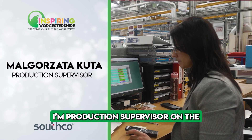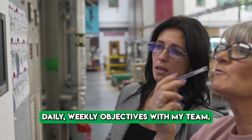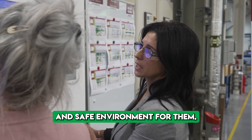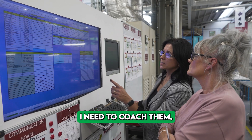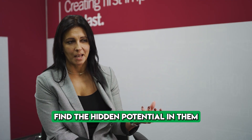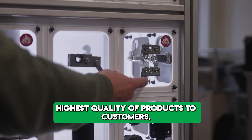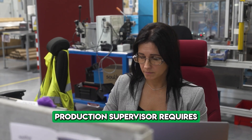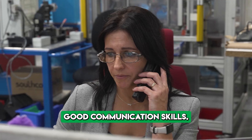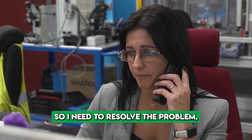I'm a production supervisor in the assembly department. I need to set up daily and weekly objectives with my team, provide a healthy and safe environment for them, coach and support them, and find the highest potential in them to make sure we deliver the highest quality of products to customers. The role requires typical leadership skills and good communication skills. Not everything always goes perfectly, so I need to resolve problems as they arise.